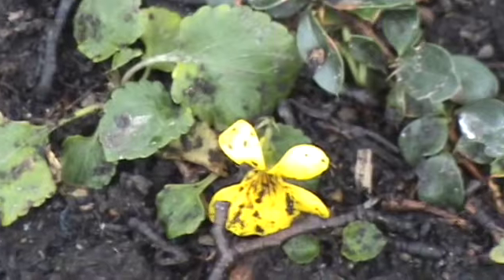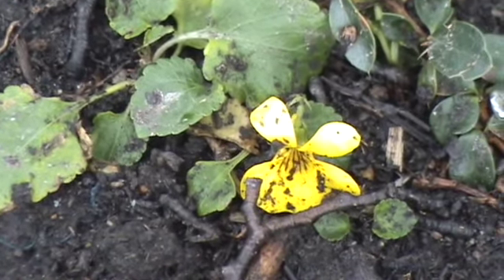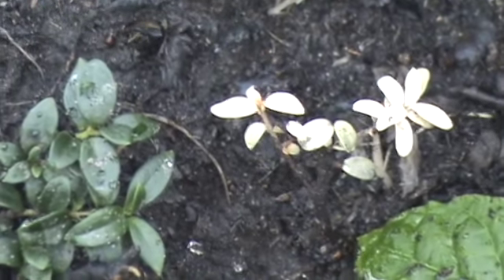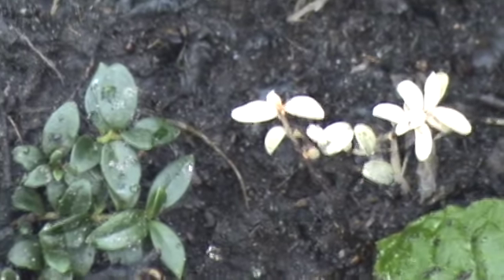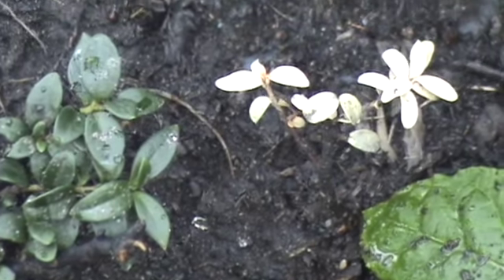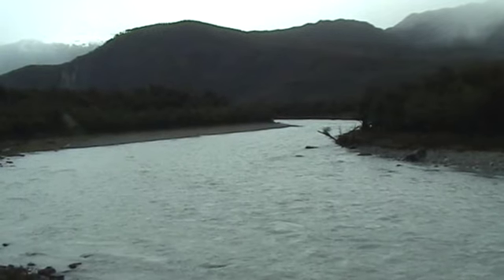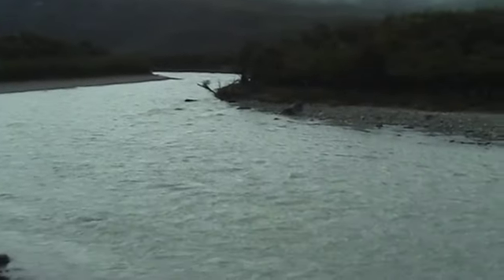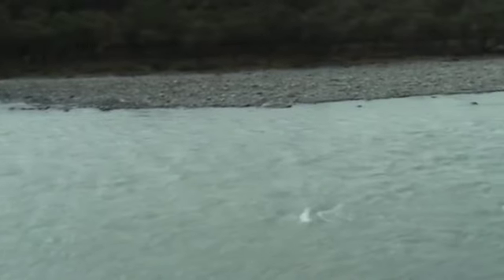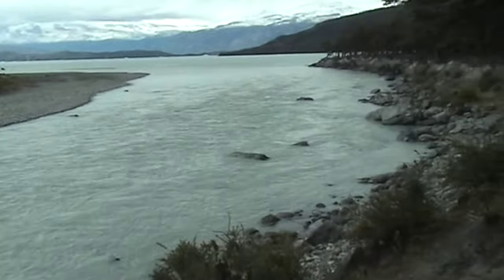Lone flower. This one's almost a pale, chalky white-pink. This is the river that drains out of Lago Nelly and empties into Lago Argentino.